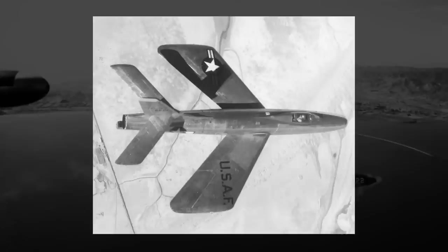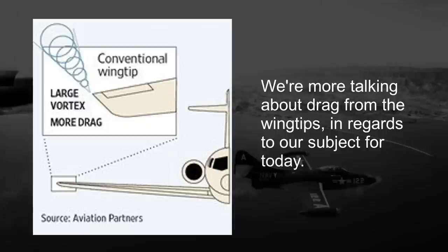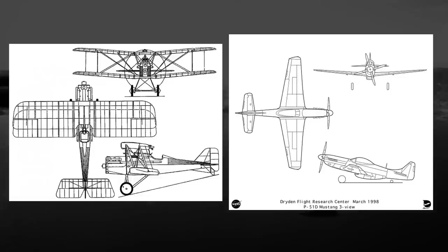In early jet aircraft experimentation and design, in an effort to make an aircraft that would break the sound barrier and achieve supersonic flight, a major sticking point that wasn't engine power was drag. The problem was that on your standard aircraft, even one equipped with a jet engine, there was a significant amount of drag generated from the wings, which would slow the plane down and prevent it from achieving supersonic speeds. On the vast majority of aircraft from their inception to about the early 1950s, they had wings that were effectively perpendicular to the fuselage.